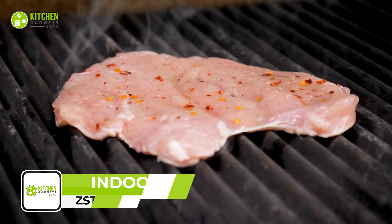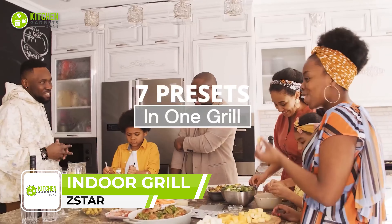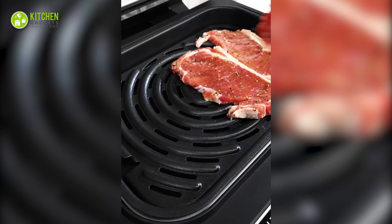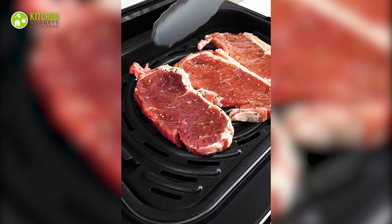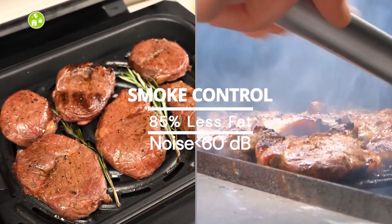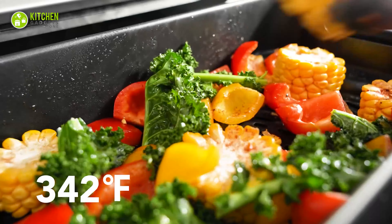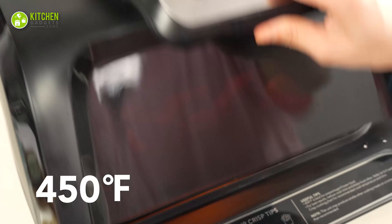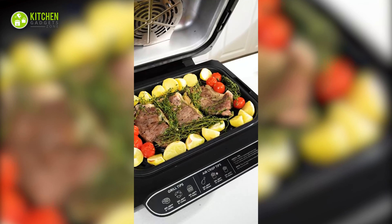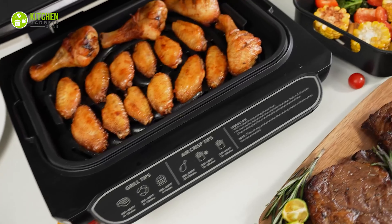Maximize your indoor grilling experience with the Z-Star Indoor Grill Air Fryer Combo. The 7-in-1 smokeless electric air grill is the ultimate kitchen companion that lets you barbecue indoors without worrying about smoke. With a noise level of less than 60 dB, this electric grill works silently while producing 85% less fat than ordinary grilling and frying. It also features fast and even heating with its halogen heating tube and aerodynamic air duct. Plus, the transparent viewing window allows you to monitor the cooking progress without lifting the lid.